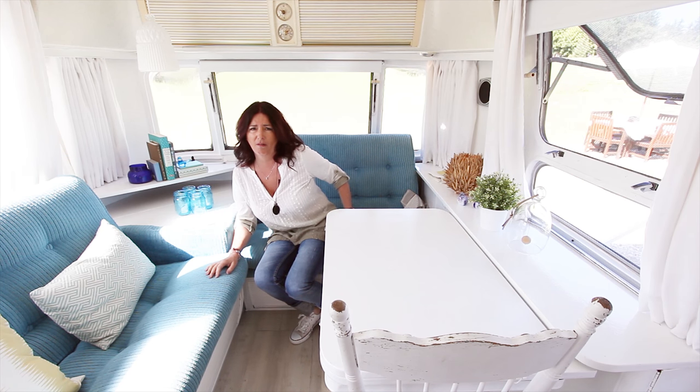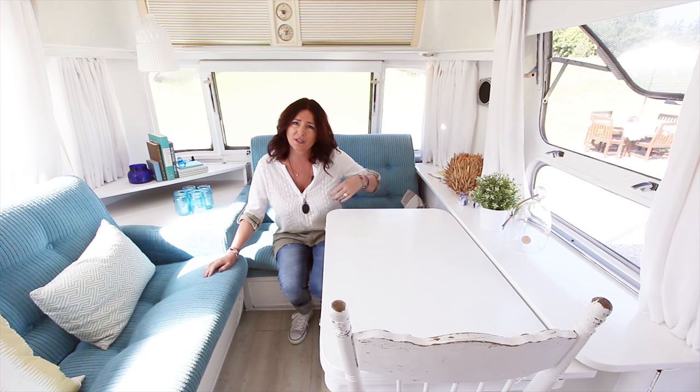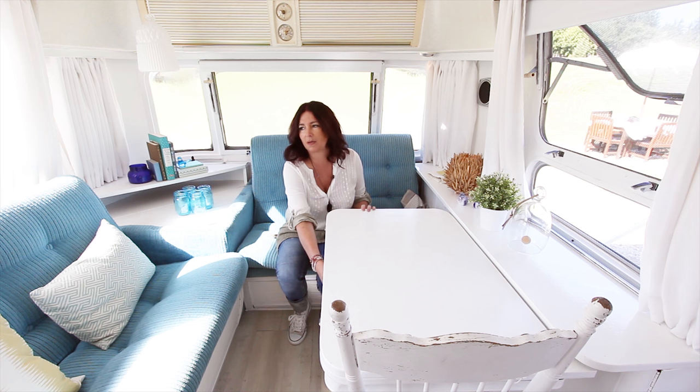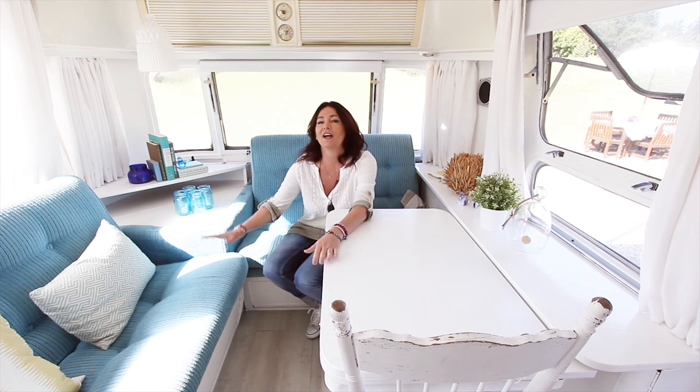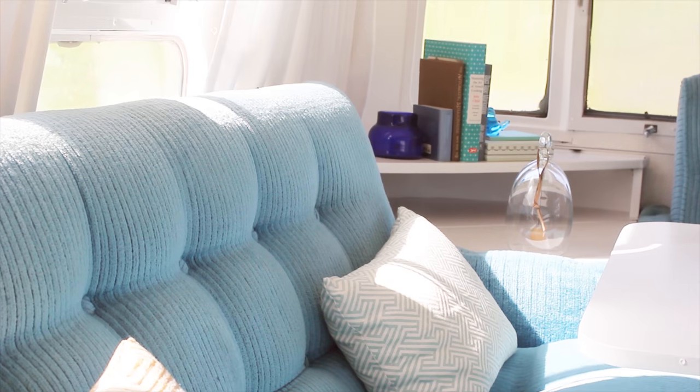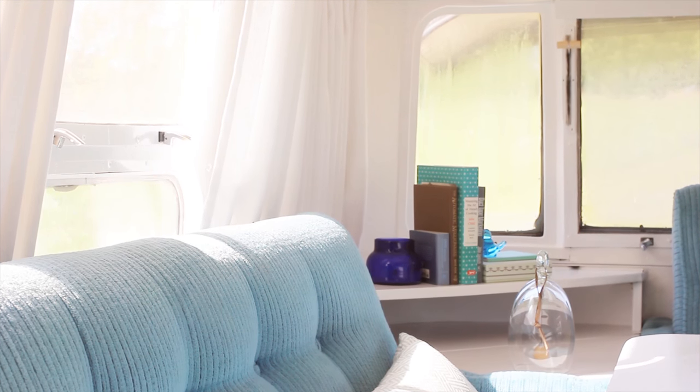So I wanted to show you something super cool. The awesome thing about the sofa is that this is the original chenille finish. Hard to believe, huh? I didn't do a thing to it — not a thing — except put in some gorgeous pillows from Tonic Living.